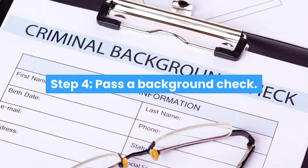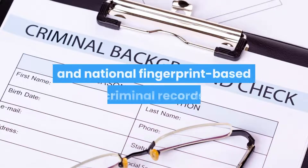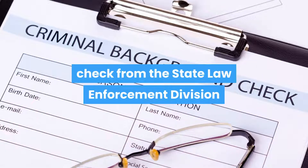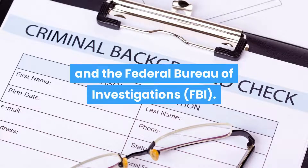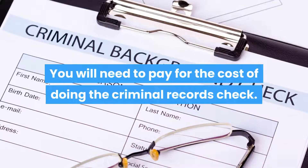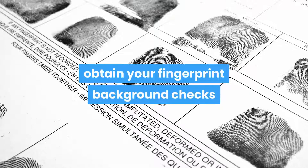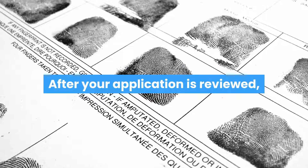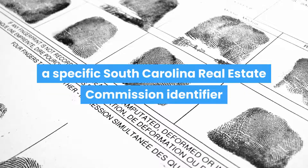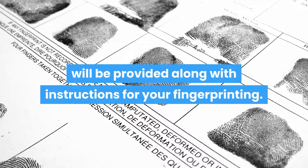Step 4: Pass a background check. You will be required to get a state and national fingerprint-based criminal records check from the State Law Enforcement Division and the Federal Bureau of Investigations. You will need to pay for the cost of doing the criminal records check. You will receive instructions on how to obtain your fingerprint background checks after your initial application is received. A specific South Carolina Real Estate Commission identifier will be provided along with instructions for your fingerprinting.